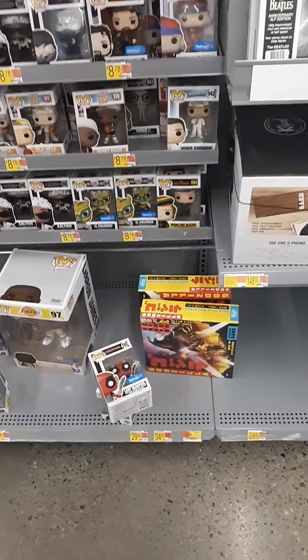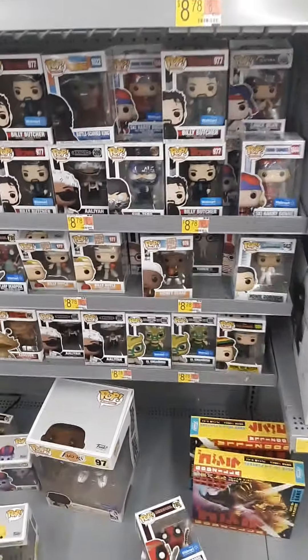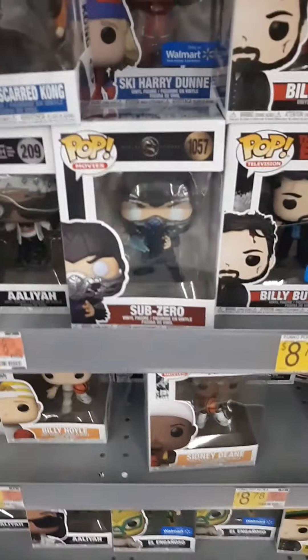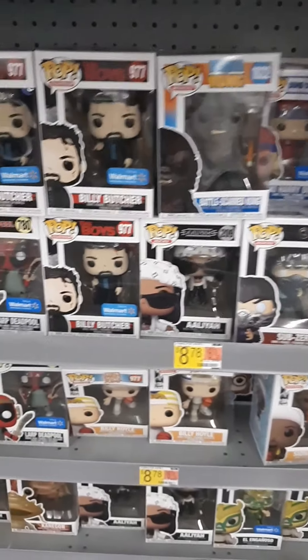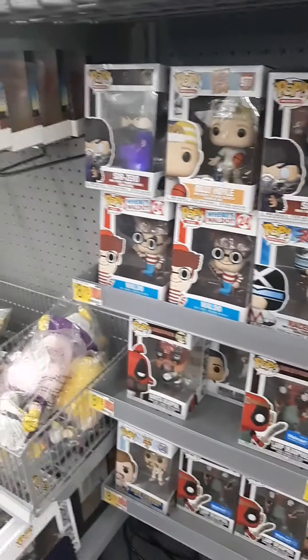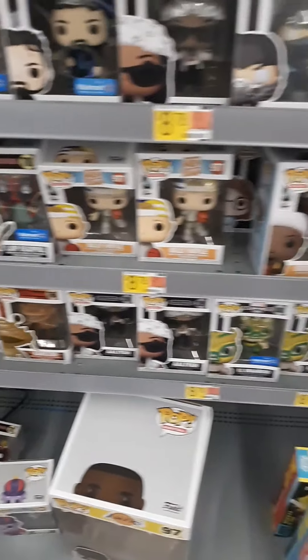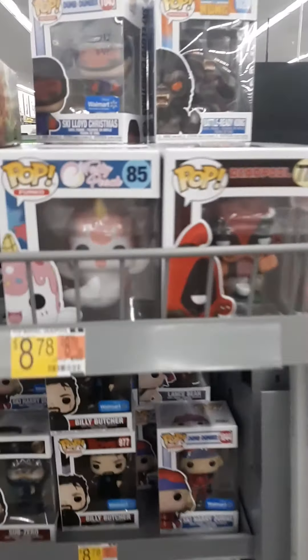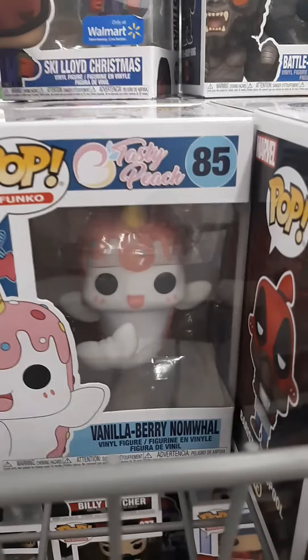In the media aisle as usual and they just have a whole crapload of Pops. Look at that — Sub-Zero, that's awesome. They got a whole bunch of different neat looking Pops and some of them I have not seen before, so they must have just come out with a new wave or something like that.